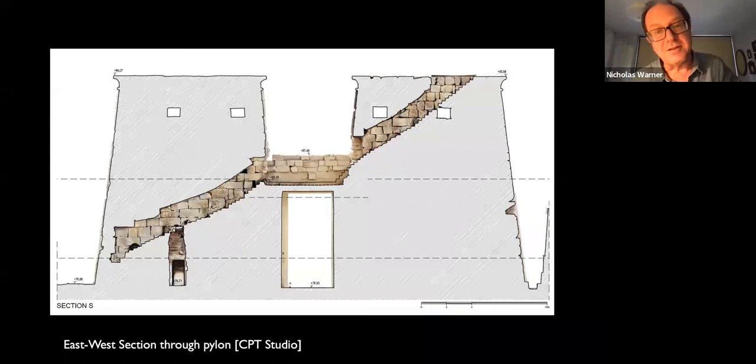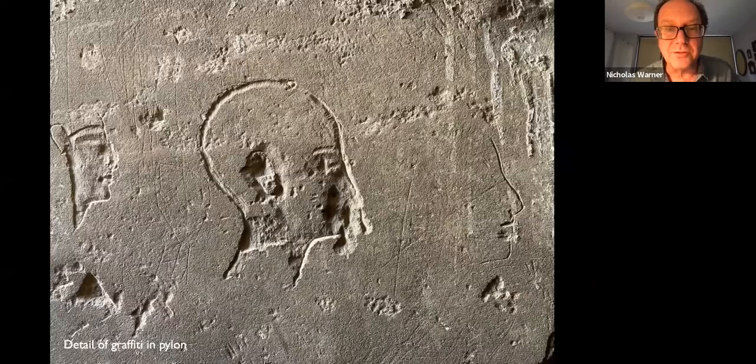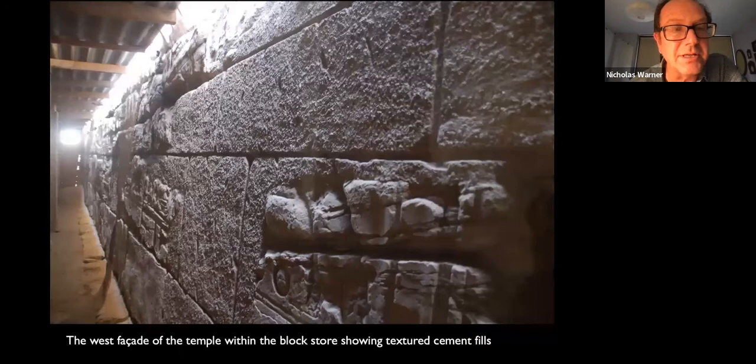These are photographs showing what the section is taking through — the staircase through the middle, which contains a vast number of graffiti reused blocks, most of which were recorded by Helene Jacquet. These are east and west elevations; the drawing at the top is a blow-up of the central west elevation at larger scale, showing the area currently completely enclosed by the Talatak block store built by the University of Pennsylvania in 1957. This section of the building is as yet completely unrestored, and you can see on the inside rather nasty textured cement fills characteristic of that elevation.